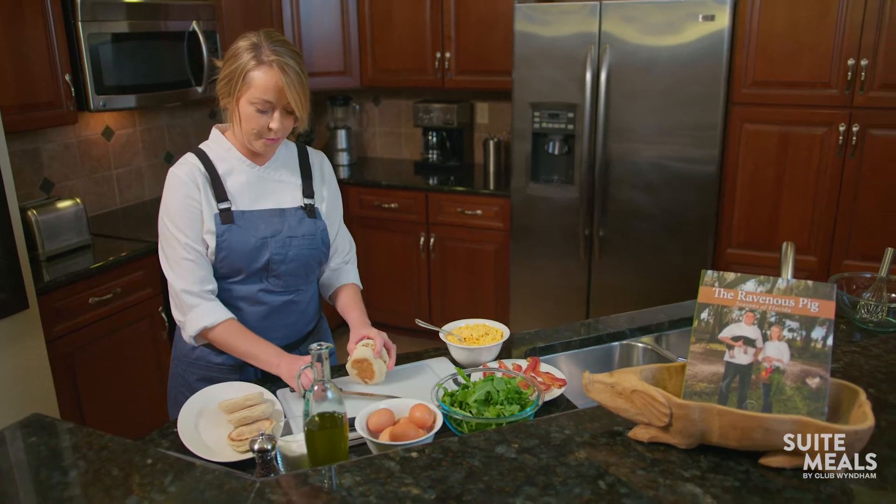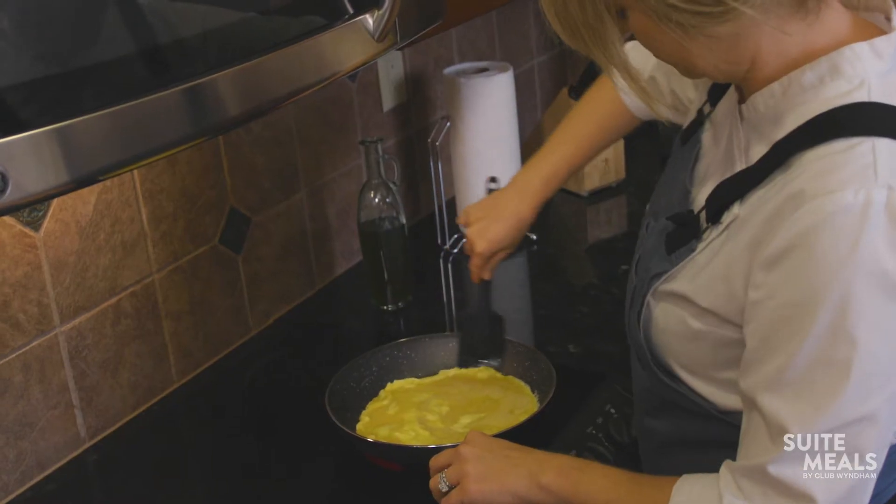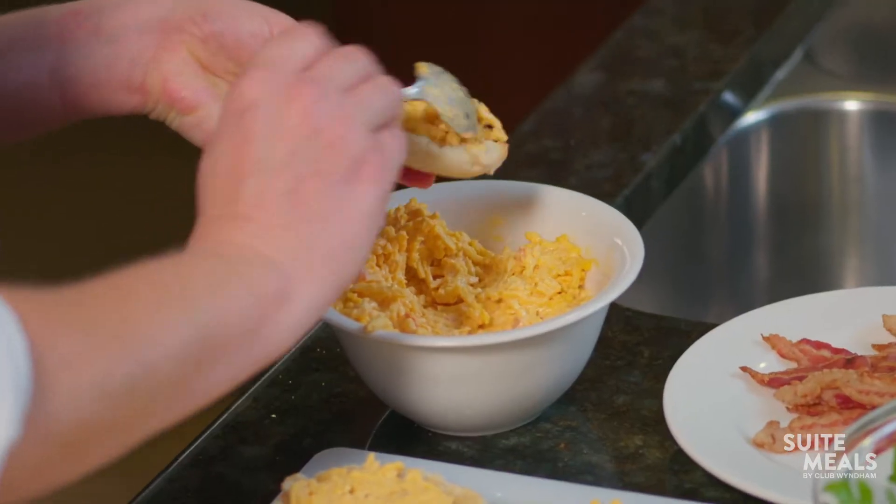Today, I'm putting a southern spin on a classic breakfast sandwich using two of my favorite ingredients, bacon and pimento cheese.